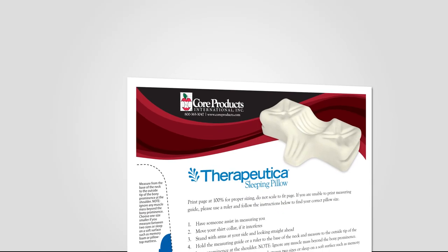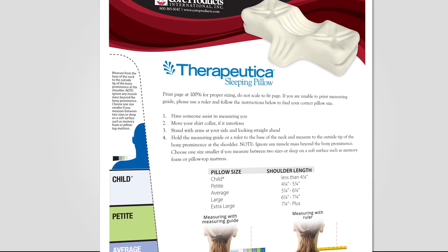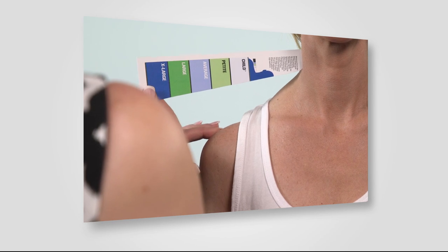Ordering the correct size Therapeutica pillow is key to helping improve your sleeping posture. Please be sure to read the sizing instructions or watch our other videos on how to select the correct size pillow before you complete your purchase.